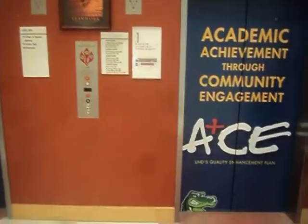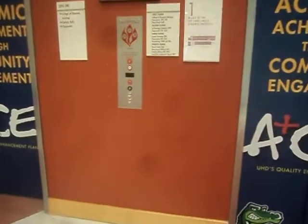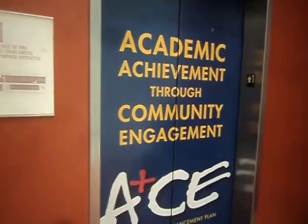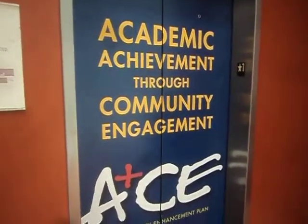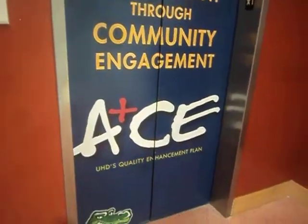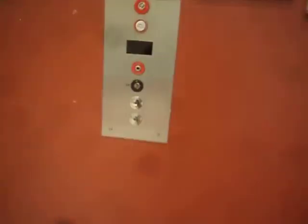Here we come to the main elevators at the University of Houston Texas Downtown Shea Street building. Really nice painting of academic achievement through community and engagement on these elevator doors.